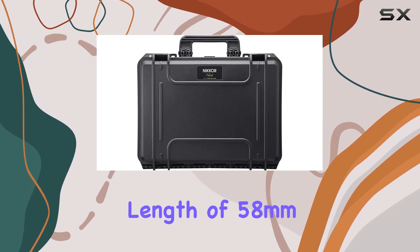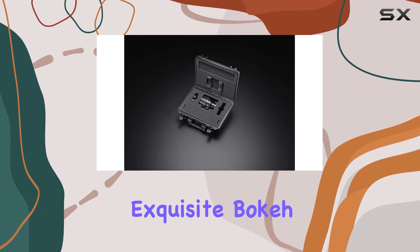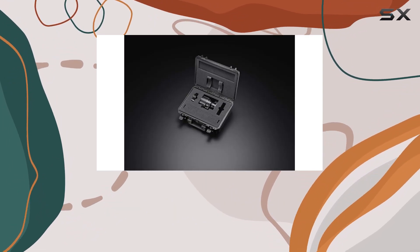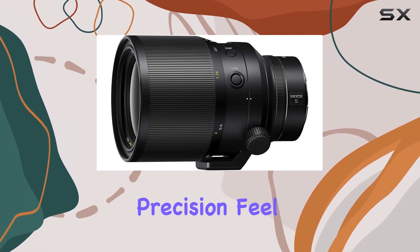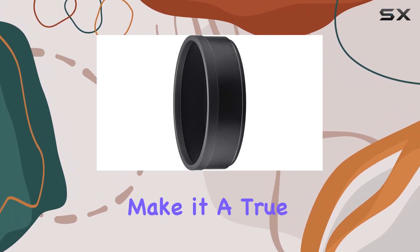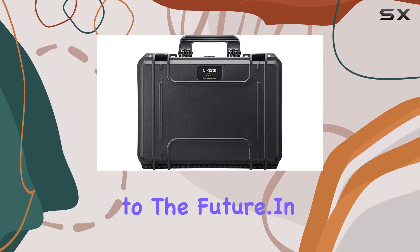With a focal length of 58mm, it delivers vast depth of field control and exquisite bokeh, making it a go-to choice for both portraiture and video enthusiasts. The immaculate construction, precision feel, and brilliant operability make it a true work of art — a testament to Nikon's legacy and commitment to the future.